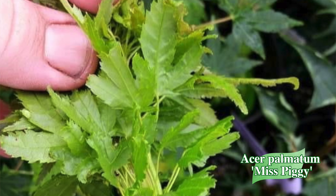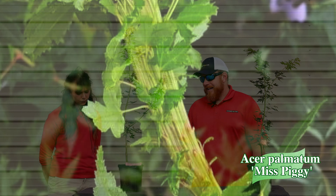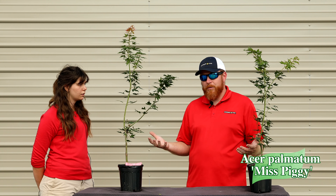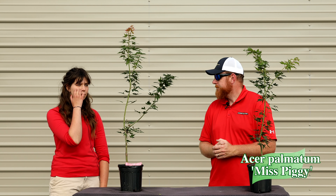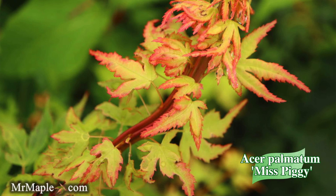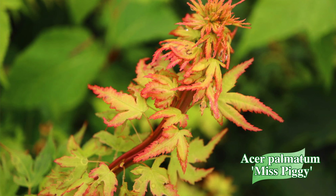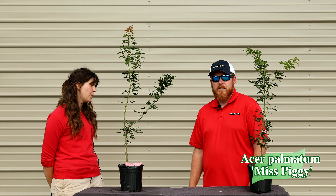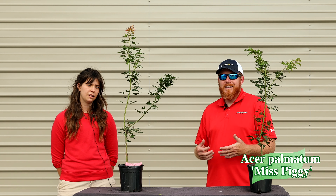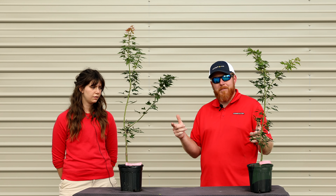The buds can sometimes curlicue like a pig's tail — that's where it gets the name Miss Piggy. It was selected by our good friend Dick Vandermatt in Holland. For a unique Japanese maple in the garden, it's excellent and would make a really fun bonsai since the buds come from all different directions. I especially love the second flush when it turns that salmon color, and it even has a little bit of purple on the edges in later spring. It reaches six to eight feet in ten years, fitting in many people's gardens.